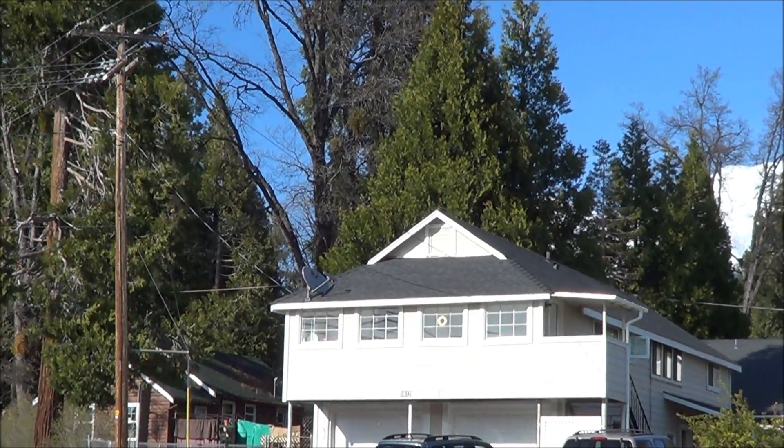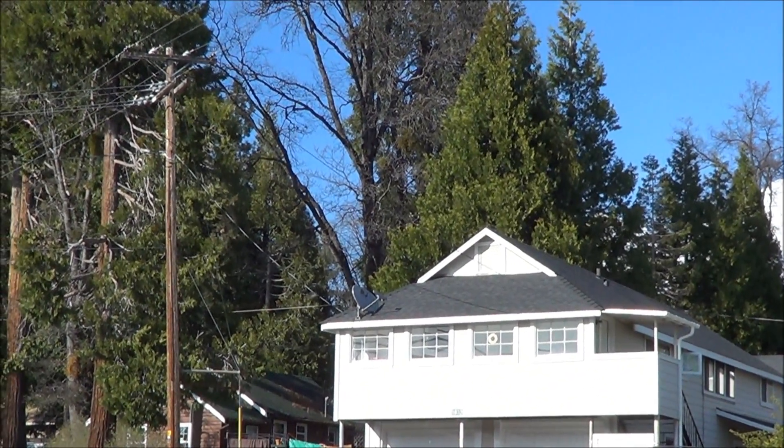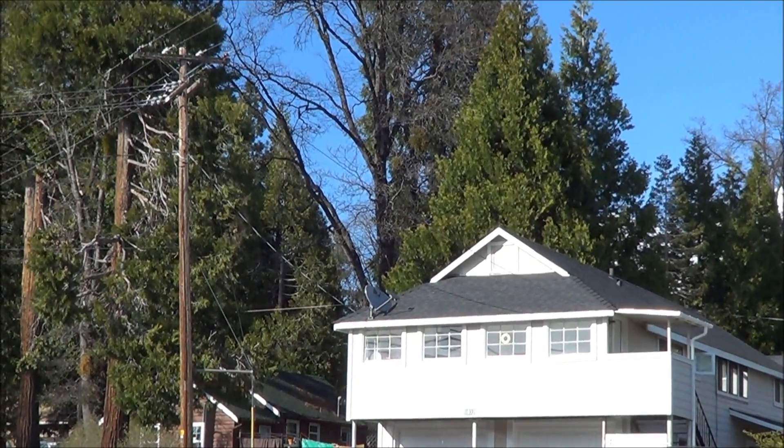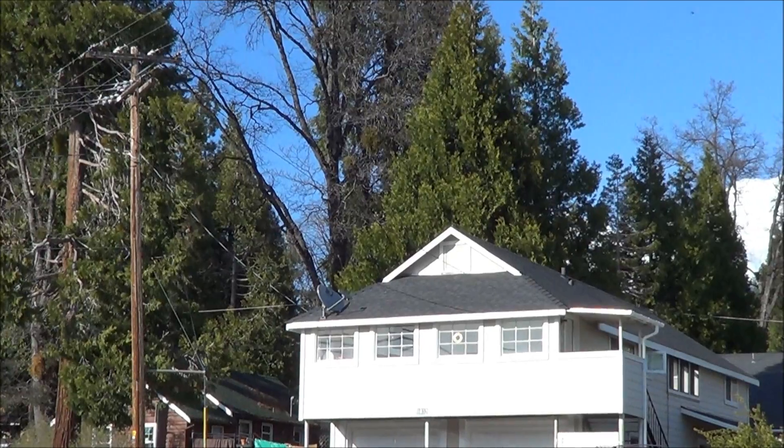I wouldn't move into that apartment on the second story right under that electrical line, right under that power pole. Another situation to become aware of, just to raise awareness.